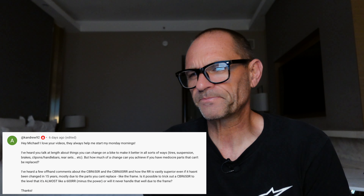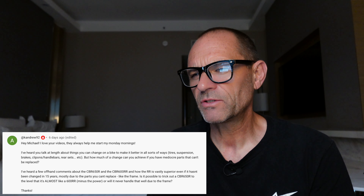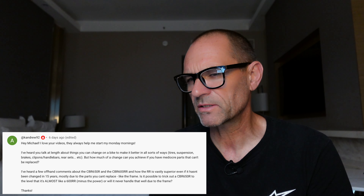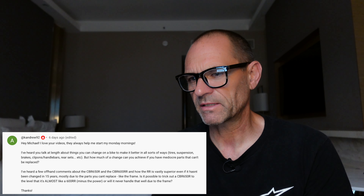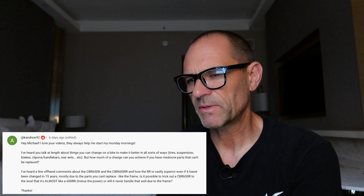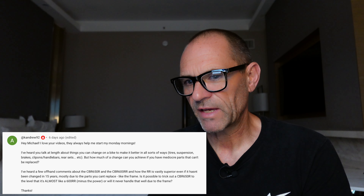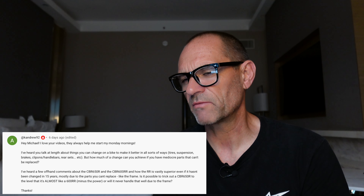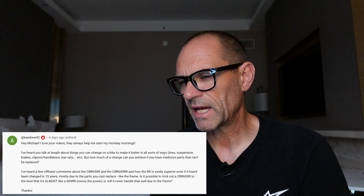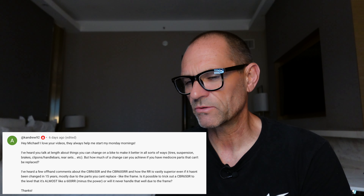Next question is from kandrew92. He asks: he's heard me talk about things you can change on a bike — tyres, suspension, brakes, clip-on handlebars, rear sets — but how much of a change can you achieve when mediocre parts can't be replaced? Specifically, can you trick out a CBR650R to almost the level of a CBR600RR — which hasn't changed for 15 years but is vastly superior — or will it never handle as well due to the frame?